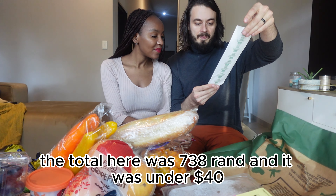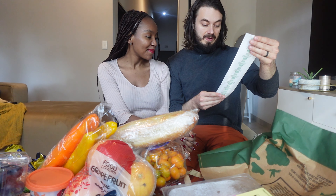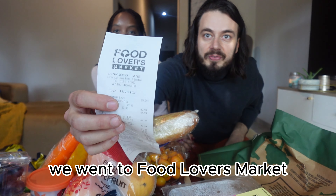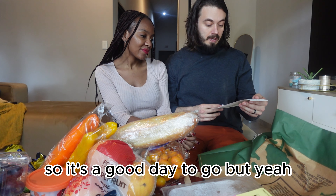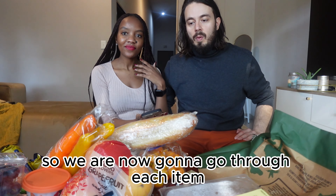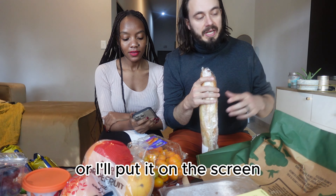The total here was 738 Rand and it was under 40 US dollars. We're going to break down everything and see what all we got and how much it was. We went to Food Lover's Market, which is one of my favorite grocery stores here in South Africa, and on Tuesday they do have a special, so it's a good day to go. It's at least a week's worth of food if not more.